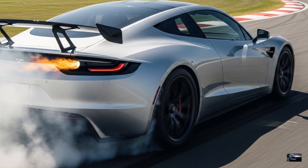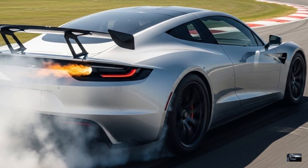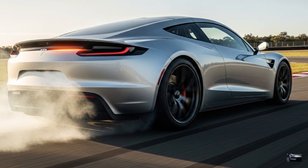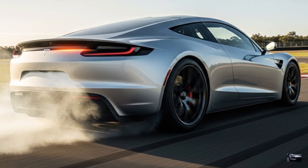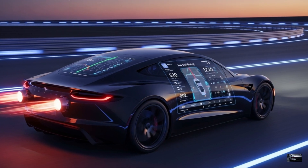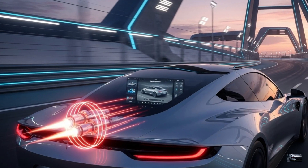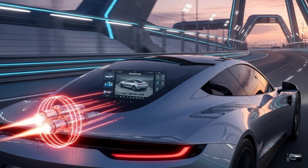With Michelin Pilot Sport tires and adaptive suspension for track precision, its 350-kilowatt DC charging adds 300 miles in 25 minutes. SpaceX thrusters enable unmatched acceleration and handling, while full self-driving with LiDAR offers level 3 autonomy.